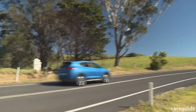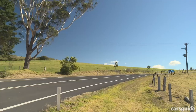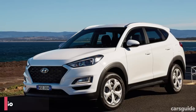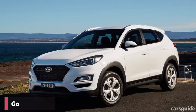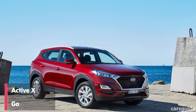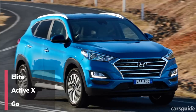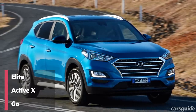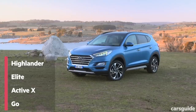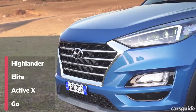The four-strong Tucson range now kicks off with the entry-level Go model, which starts proceedings at below $30,000. The next step up is the Active X, listing between $32,000 and $40,000. Then you can choose the Elite model if you want a bit more kit, with prices between $38,000 and $45,000. The flagship model remains the Highlander, which completes the range just below $50,000.